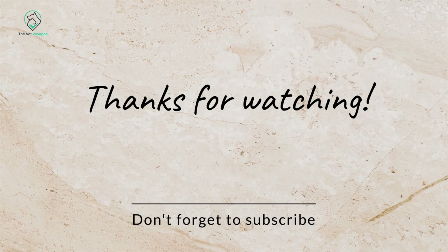Do like, share, and subscribe to my channel, The Wet Voyages. Thanks for watching.